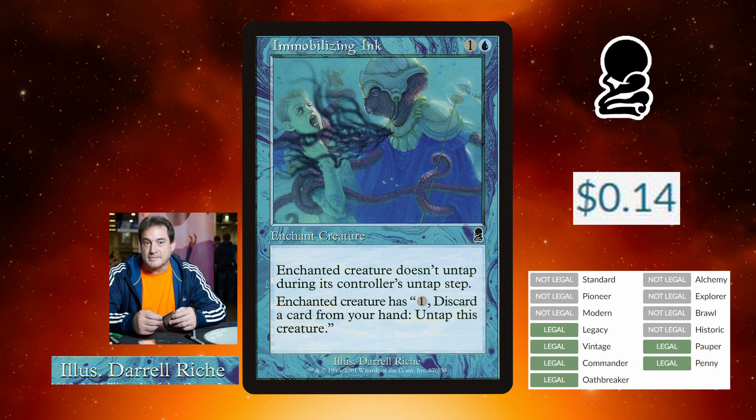Legal in Legacy, Vintage, Commander, Oathbreaker, Pauper, and Penny, and runs in 192 decks on EDH Rec. One and a blue for an Enchant Creature.